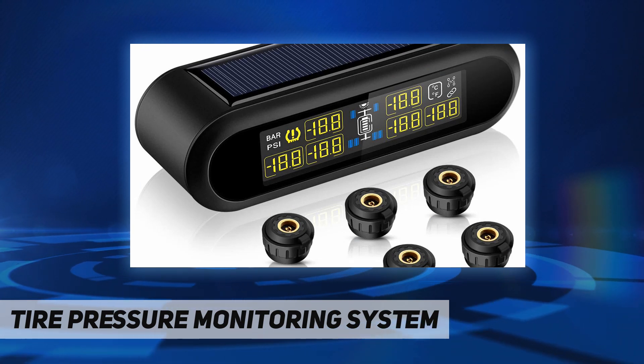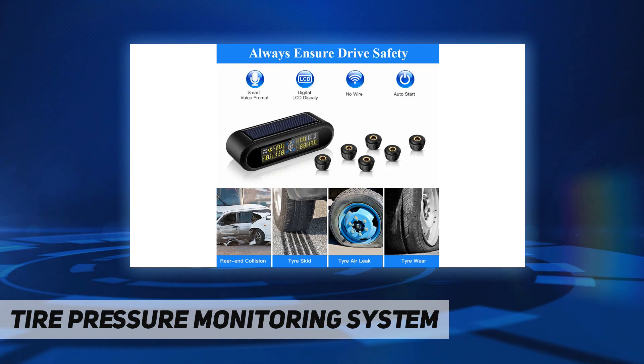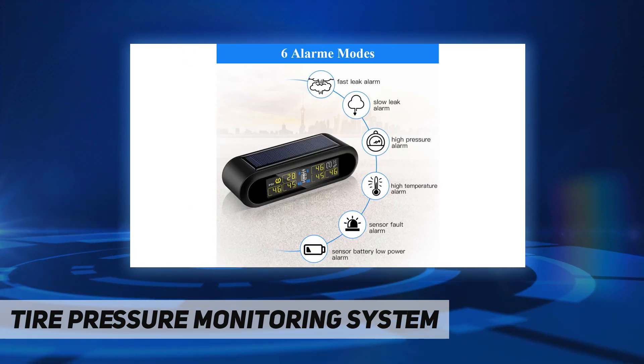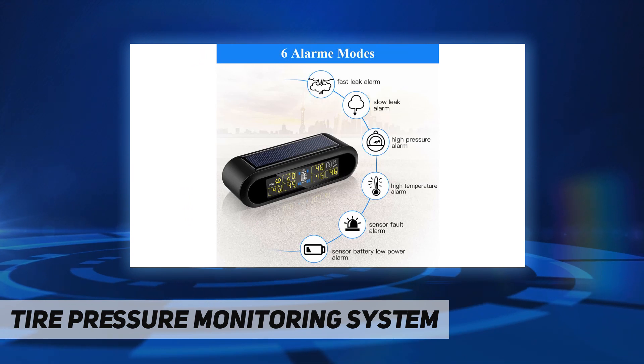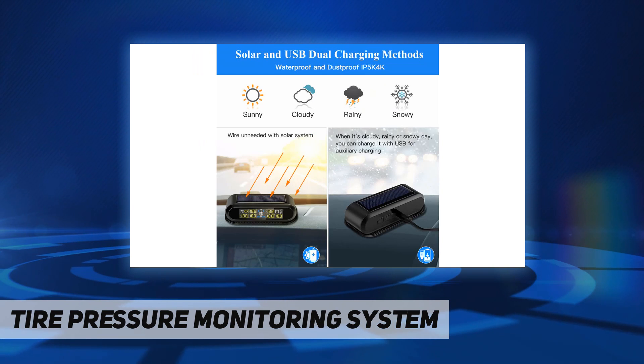Why do you need a TPMS? It improves fuel efficiency, helps foresee air leakage, reduces tire wear, balances tire pressure, prolongs tire life, and ensures driving safety. This TPMS has six alarm modes, including fast leak alarm, slow leak alarm, and high pressure alarm.